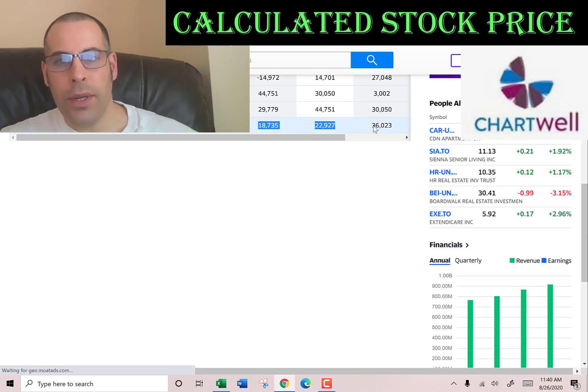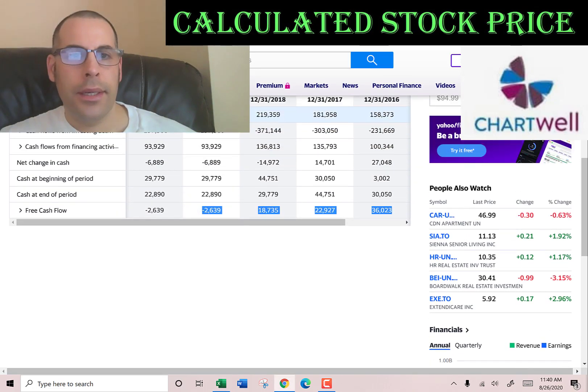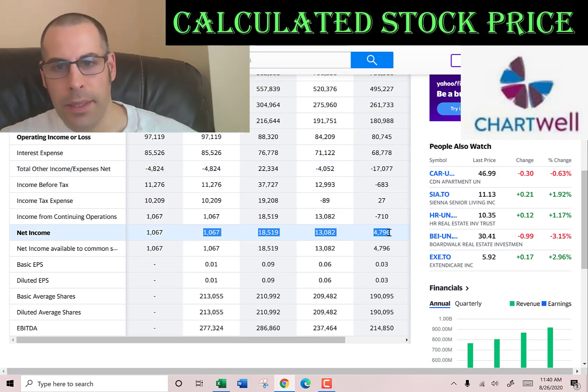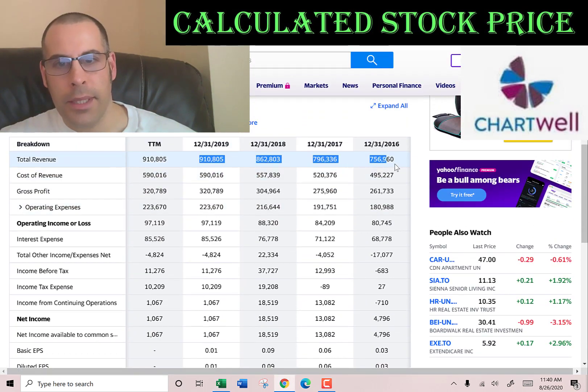Now I'm going to pull the actual free cash flow — that's cash flow from operations minus capital expenditures. And then we're going to pull the net income, which is the profit and loss on the income statement. We also need the revenue, which are the sales on the income statement.